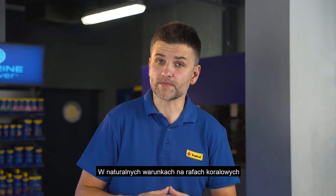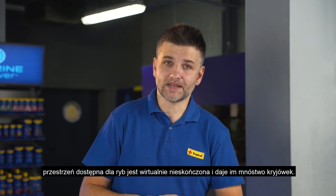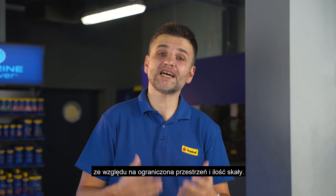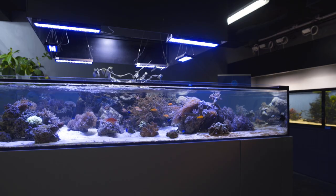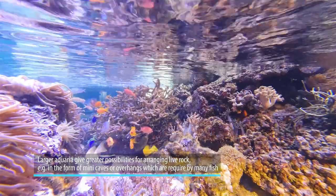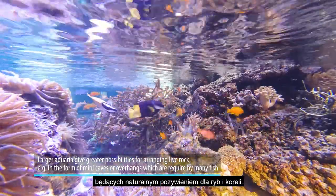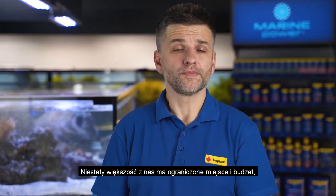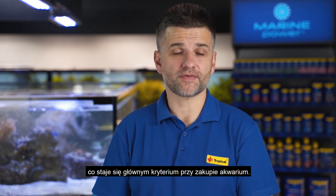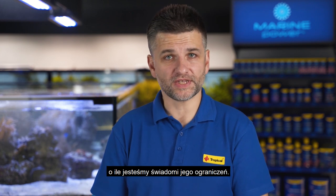In the natural environment on coral reefs, the space available for fish is virtually unlimited and offers many hideouts. In the home aquarium, fish don't have that comfort due to the size of the tank and not enough live rock. Larger aquaria give us more flexibility with the rock aquascaping — more rocks mean more hideouts and more space for tiny organisms being a natural food for many fish and corals. Unfortunately, most of us have a limited space and budget, so affordability is a main criterion here. But there is nothing wrong with having a small nano cube as long as we are aware of its limitations.